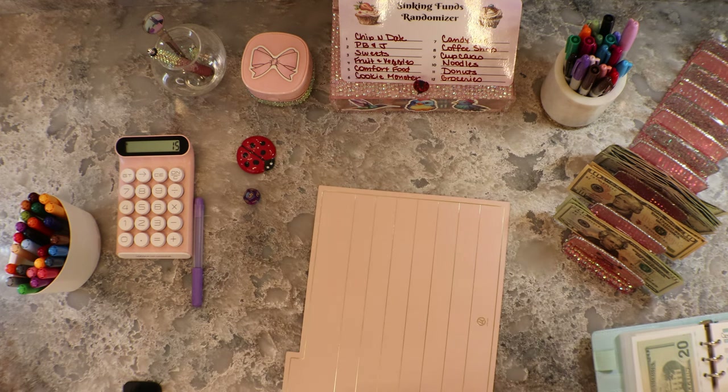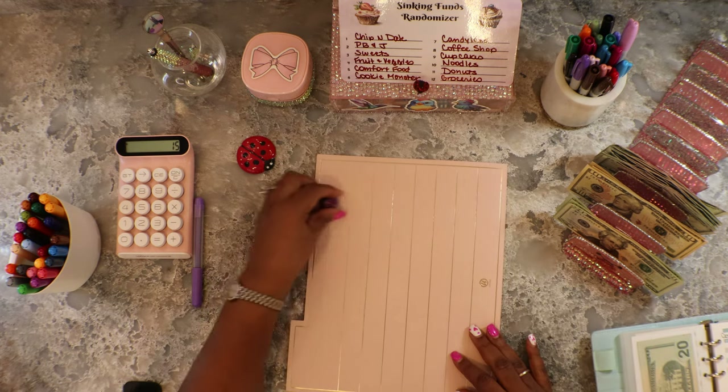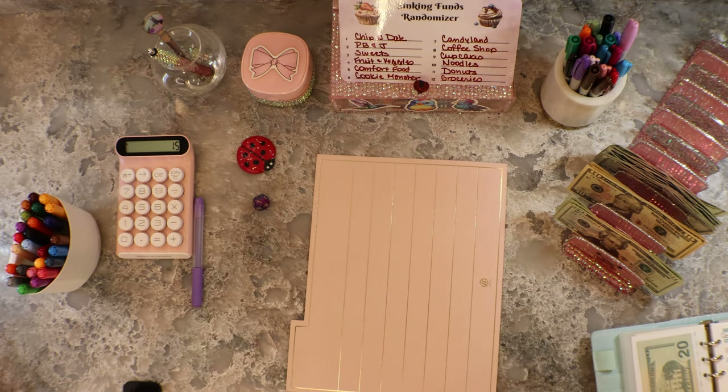This is the envelope for Comfort Food — we already had twenty, so now we have forty dollars in Comfort Food. We are done with Comfort Food. Next one — Chip and Dale! That's a scratch-off.